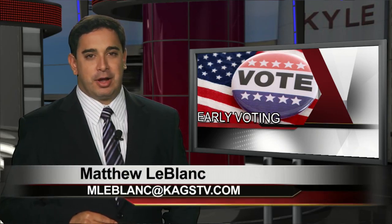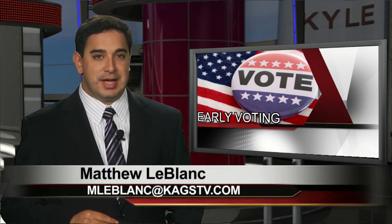But first, early voting in Texas starts on Monday. It's the first time under that new voter ID law. Good evening, I'm Matthew LeBlanc. Amanda Kenney will join you tonight at 10.